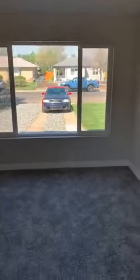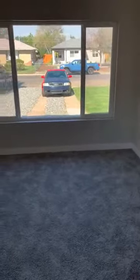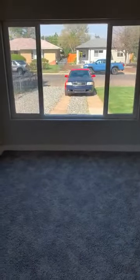But again, a gorgeous remodel here. All the stuff I'll be pointing out for the appraisers that are here as well. Reach out to me if you know anybody looking to buy or sell real estate — I'm happy to help. Everybody have a great weekend. Talk to you later, bye.